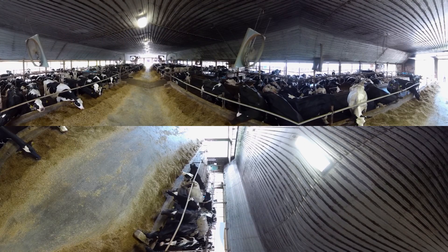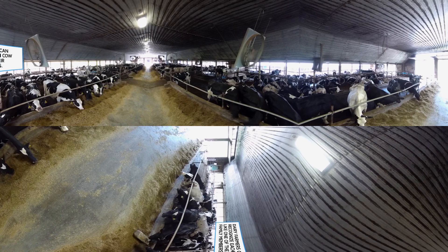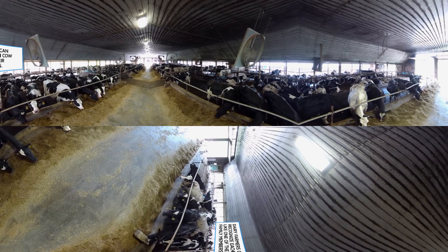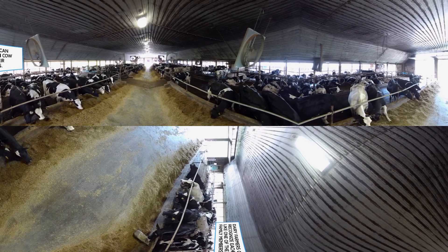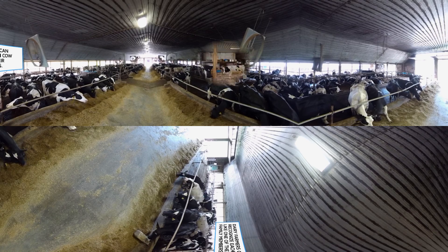On a dairy farm every cow is unique. You might look around the barn and see a herd of cows who all look pretty much the same, but each cow looks different to me. I can recognize every one of them, just the same way you can recognize the people in your family or the kids in your class. That's the way it's always been between dairy farmers and their cows, but today we can get even more close up and personal with every cow thanks to new technology.